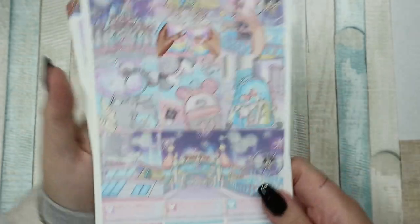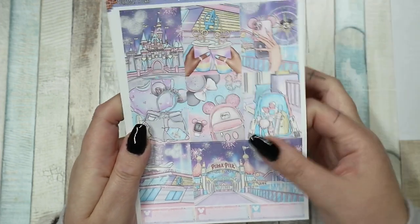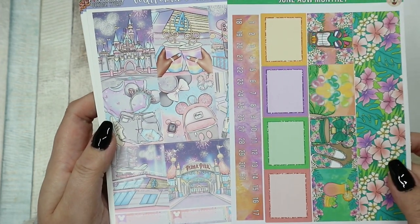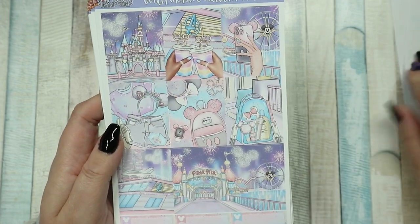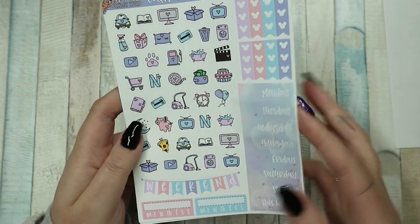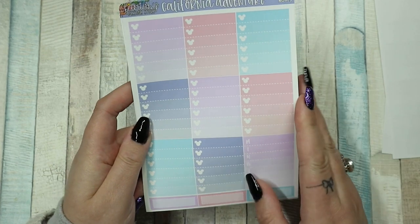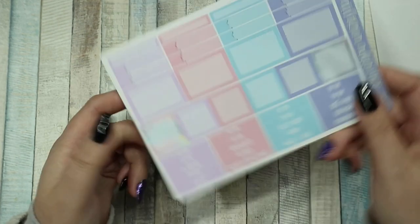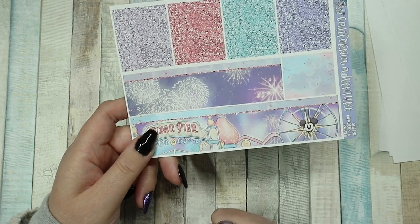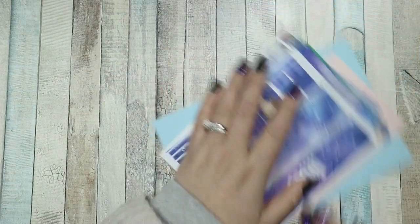I also ordered the California Adventure kit, and I got it in the new premium sticker paper. It feels lovely — it feels like unicorn vinyl — and the colours just pop so much more, it's gorgeous. I got this kit because I thought it was cute; I don't know if I'll ever go to California Disneyland but you can love Disney without having to go. I love the washi and the fireworks shaped like a Mickey head — so cute! I'll leave a link to the shop down below.